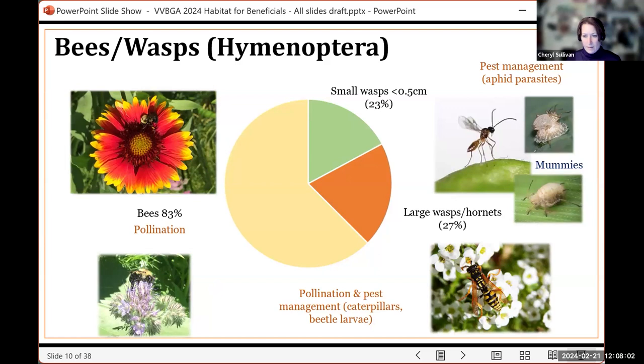Of the Hymenoptera order — bees, wasps, and ants — bees comprise the majority. We also had a lot of wasps, broken down by size as large and small wasps. Many hornets and yellow jackets are predators of caterpillars and beetle larvae. Many of the small wasps found are very important parasites, especially for aphids. These parasites create aphid mummies on leaf undersides containing the developing wasp immatures — essentially these small wasps fly around, sting aphids, and lay eggs in them.